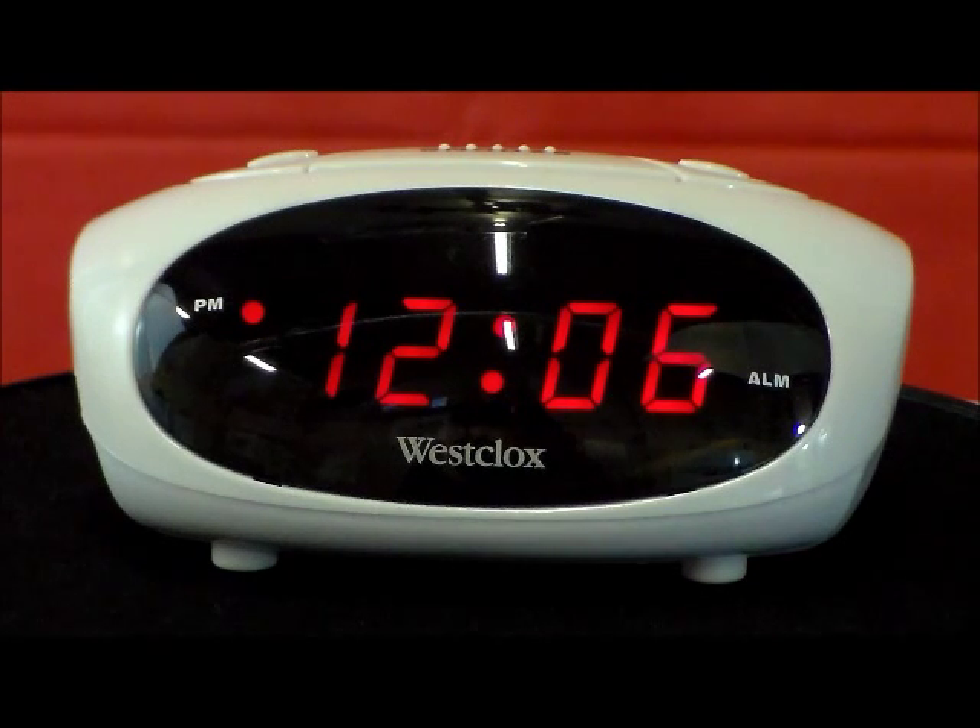This is the Westclox Tech Model 744B Super Loud LED Electric Alarm Clock. This has an easy to read red LED display, 9 minute repeating snooze, in a white casing with a PM indicator.